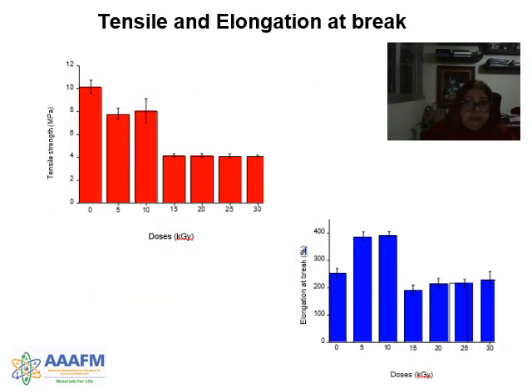For tensile and elongation at break, we noticed that the non-irradiated sample shows higher tensile values than the other samples. We noticed that the elongation for the non-irradiated sample is less than for the irradiated samples, suggesting a break transition behavior.